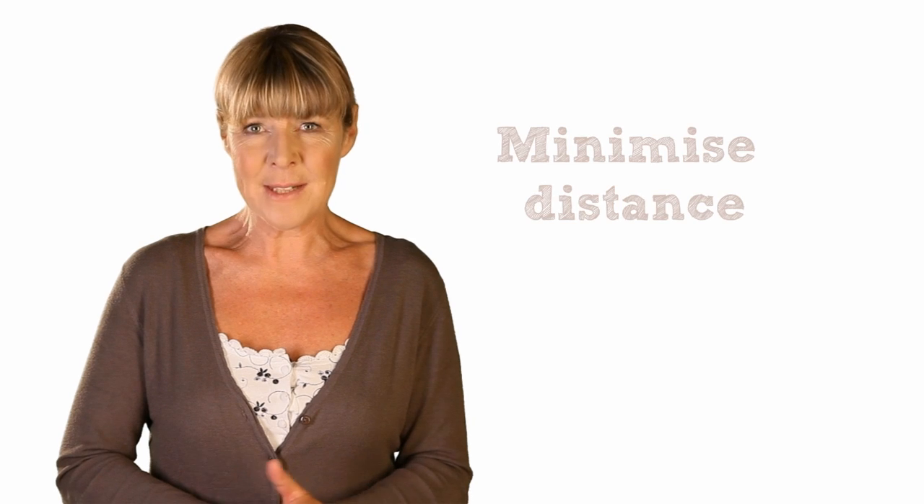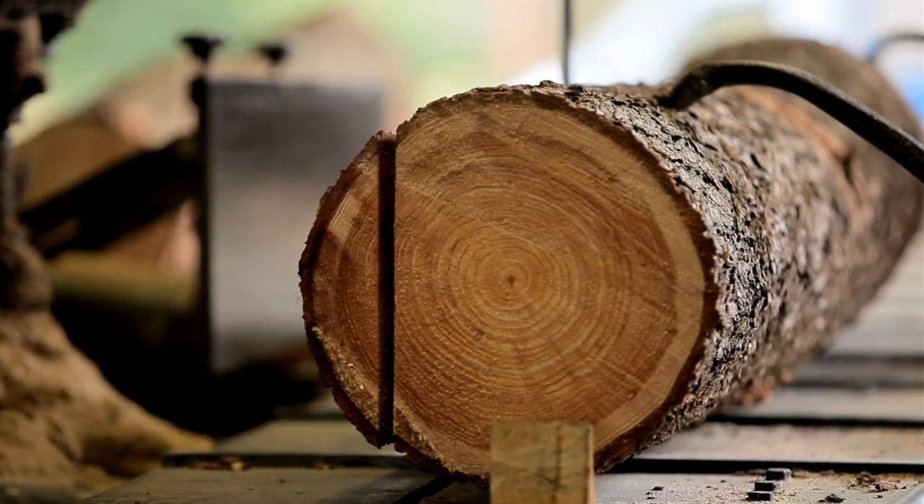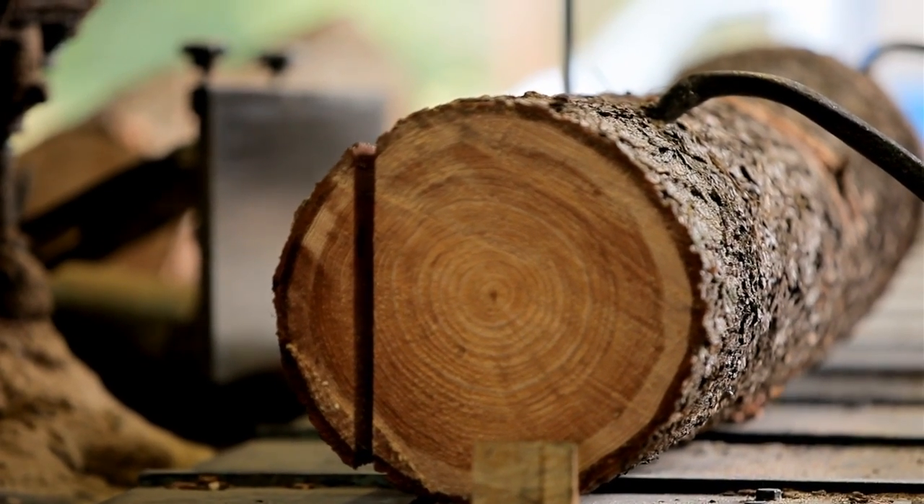Where possible, try to minimise the distance your fuel has to travel to get to you. This will minimise the cost of transport and the associated carbon emissions. Large users such as power stations often source their fuel from abroad, where sadly ancient forest is cleared to make way for fast-growing biofuels. You should investigate in some detail whether your wood fuel supply is really sustainable. You might consider negotiating wood fuel or pellet supply contracts with local forestry estates or sawmills, which will help support British rural industry.